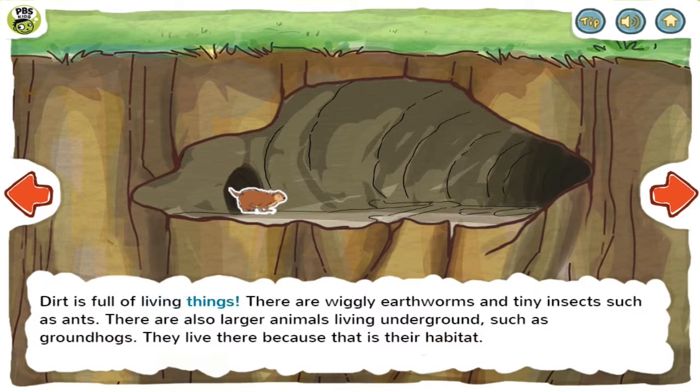Dirt is full of living things. There are wiggly earthworms and tiny insects such as ants. There are also larger animals living underground, such as groundhogs. They live there because that is their habitat.